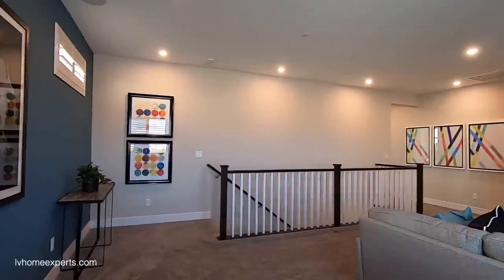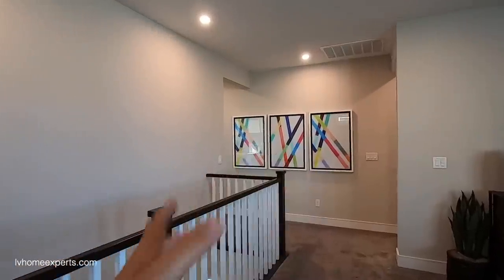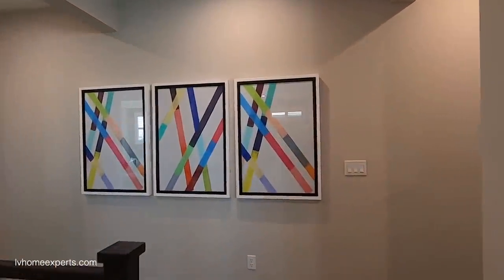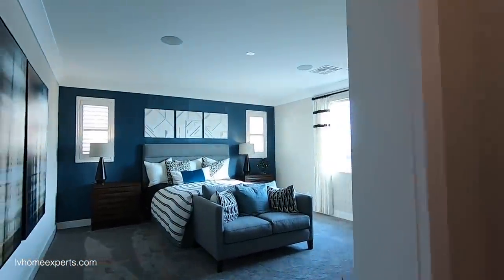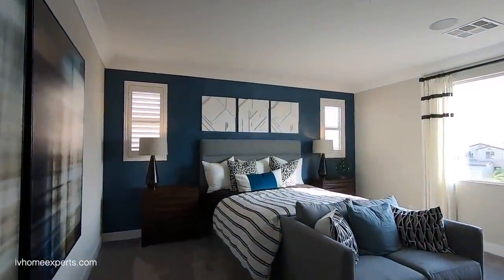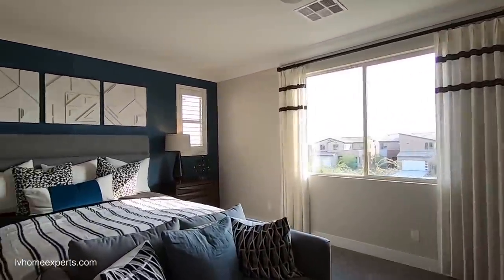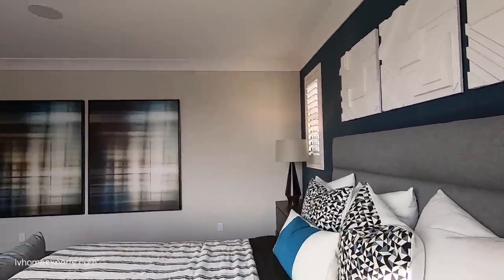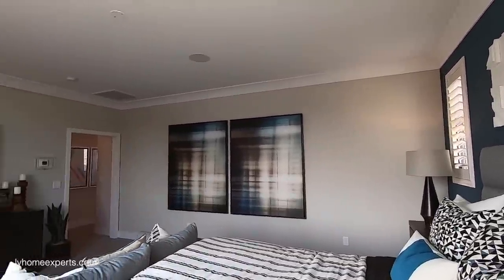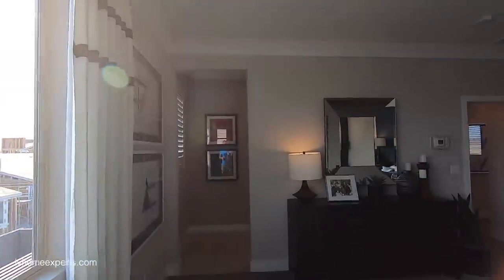Nine-foot ceilings up here, and that open railing is an upgrade. Let's go left — this is the master bedroom. This master is pretty large — I'd say probably a good 20 feet going this way and 15 feet going this way. This one doesn't have any can lighting in here, which is very poor for a room this size. You need at least four can lights. You can already see how dark it is.